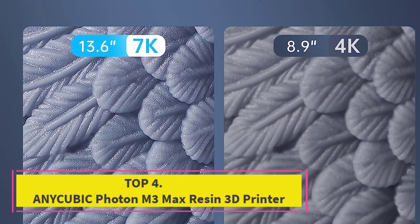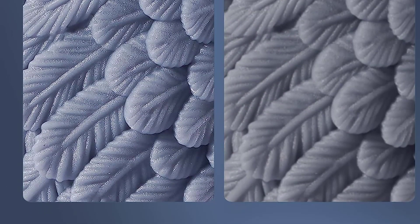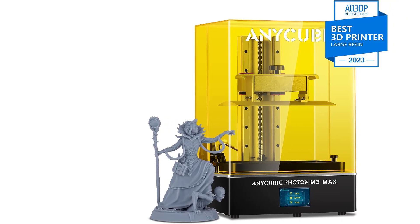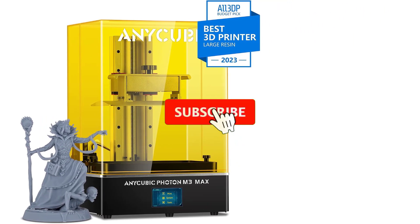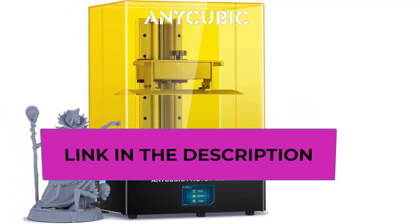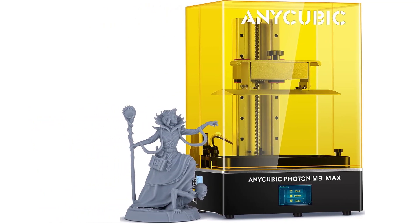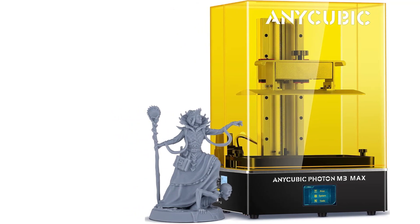Top 4: Anycubic Photon M3 Max Resin 3D Printer. The Anycubic Photon M3 Max introduces a new dimension to 3D printing with its exceptional capabilities. With an incredible print volume of 13.0 by 11.7 by 6.5 inches, it empowers creators to bring large-scale models to life or print multiple models simultaneously. The printer boasts a 7K UV LCD screen with a super-high resolution of 6480x3600 pixels and a screen contrast ratio of 450 to 1, ensuring sharper details around edges and corners.